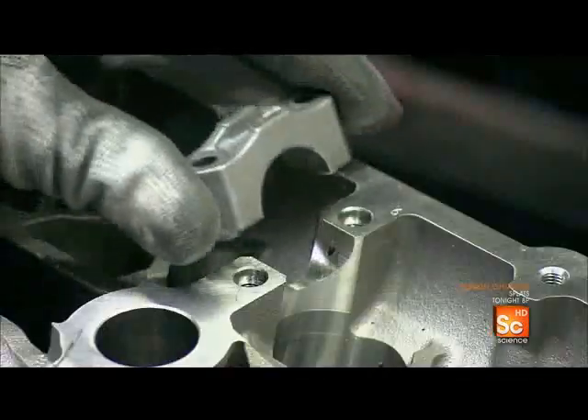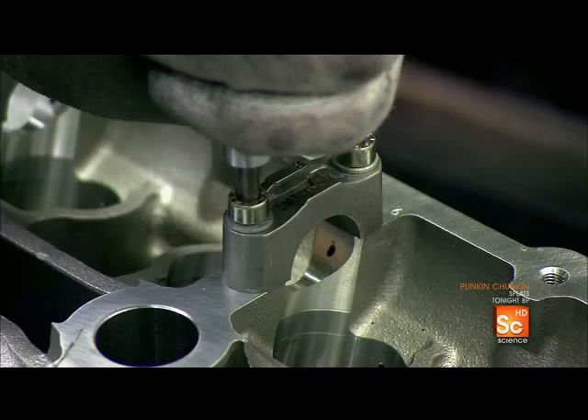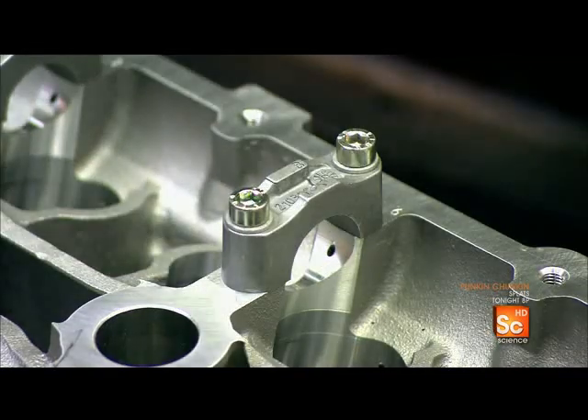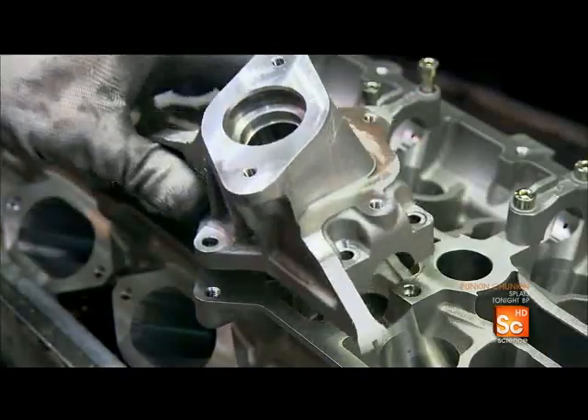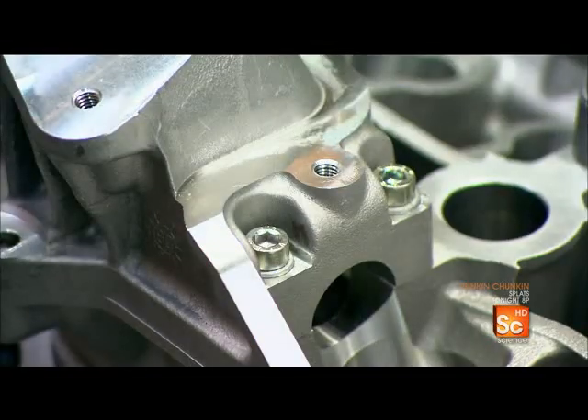Technicians now begin to preassemble the cylinder head and intake manifold. Every part of the engine, such as this cylinder head, is made from aluminum — expensive but lightweight.